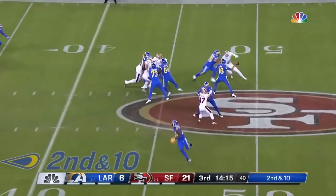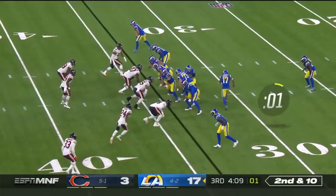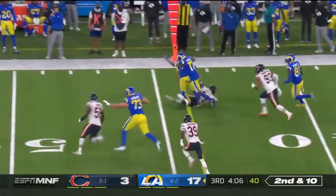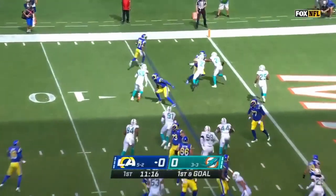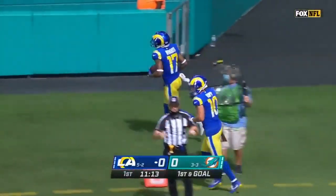Second down and 10. Goff hangs in the pocket, fires — that's good. Here's Woods on the jet sweep. Woods in motion, and this is Woods who took the handoff and takes it in for a Rams touchdown.